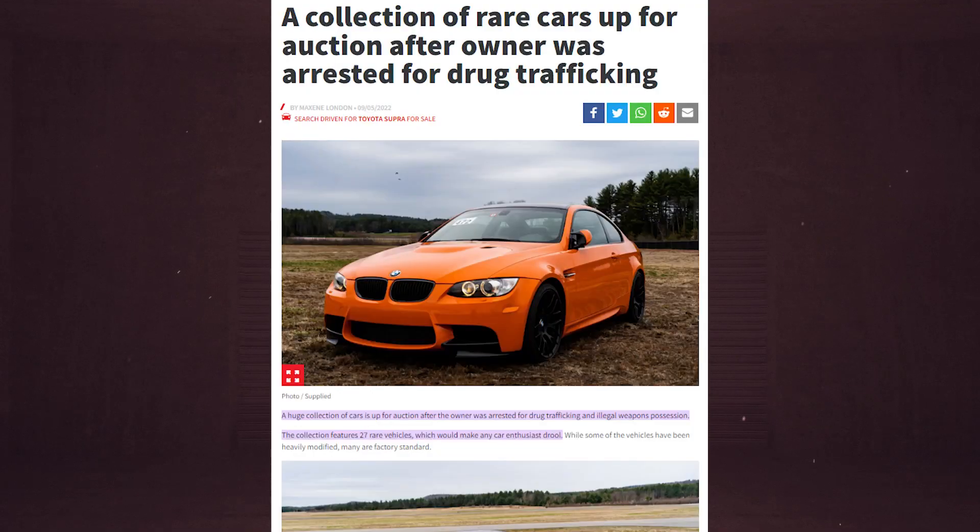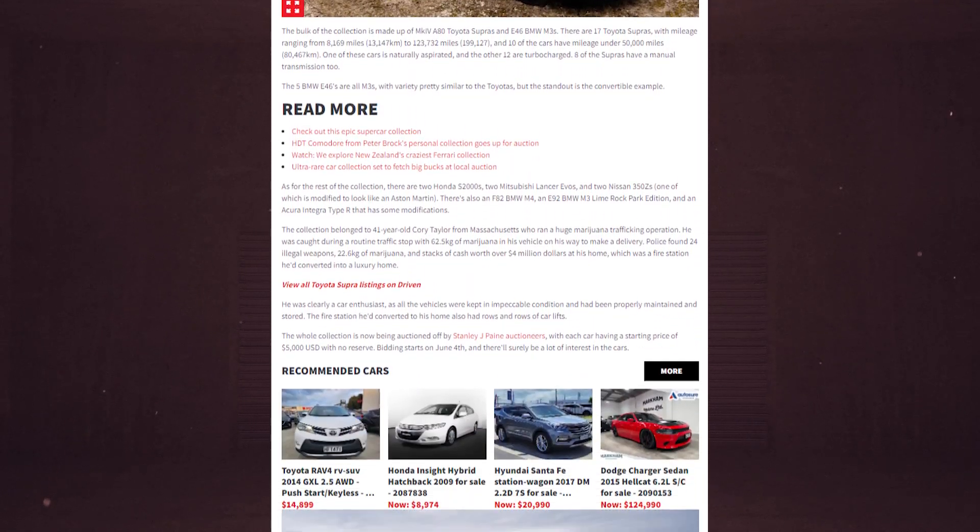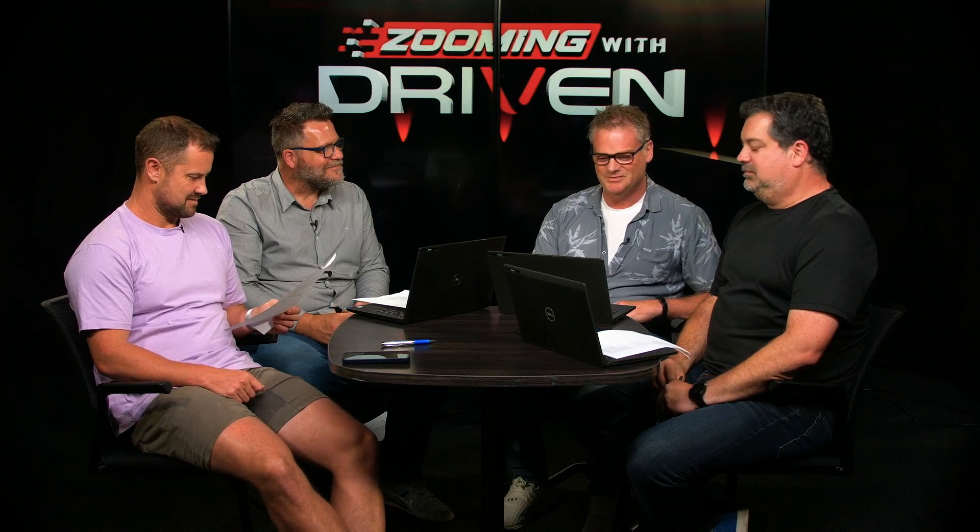Number 6: a collection of rare cars up for auction after the owner was arrested for drug trafficking. This was a US story about 27 rare vehicles being impounded — Toyota Supras, E46 BMW M3s, Mitsubishi Lancer Evos, Nissan 350Zs, BMW M4, an Acura Integra Type R — basically a Fast and Furious collection. He was a drug dealer with impeccable taste and clearly a lot of money.